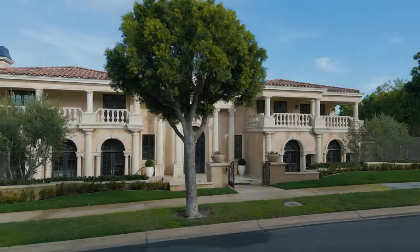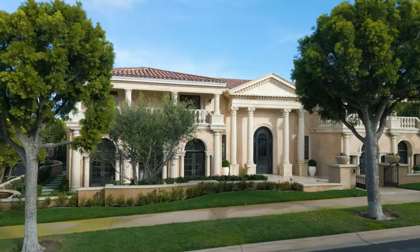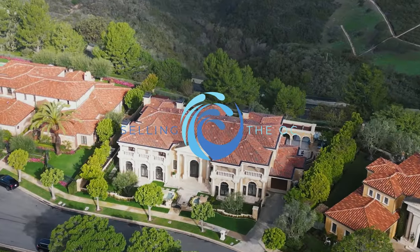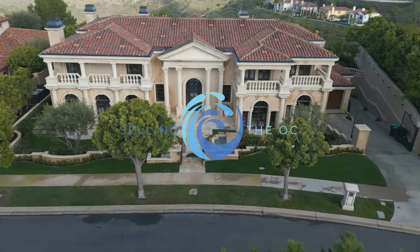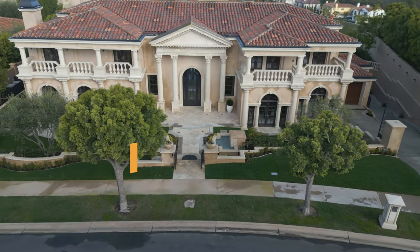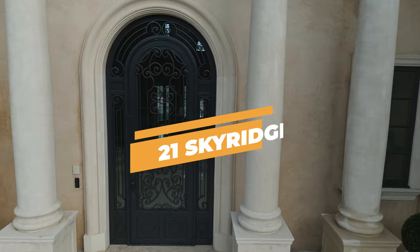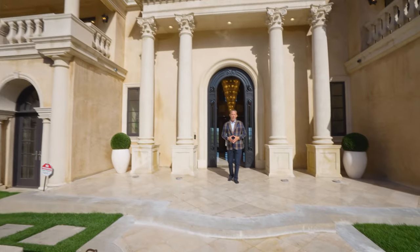Birds are waking me up. I never knew how good they were able to sing. All right, welcome back, everyone.